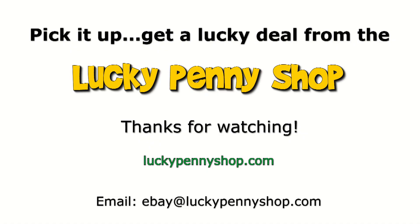All right, later — thanks for watching our product video. And always remember: if you see a lucky penny, pick it up!